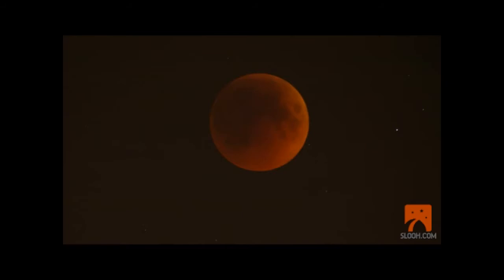So even if you have a backyard telescope, this is, I think, an important supplement for exploring the universe. And I don't want to keep raving about SLU.